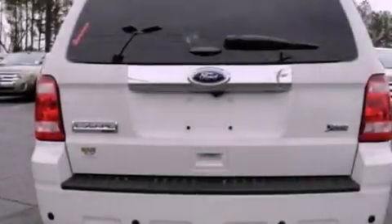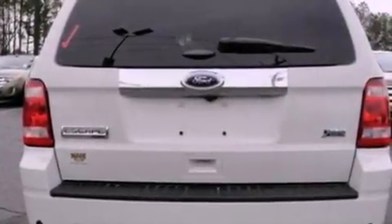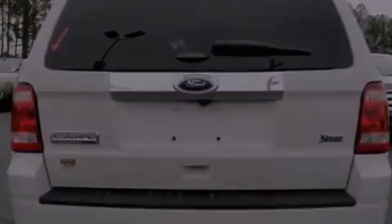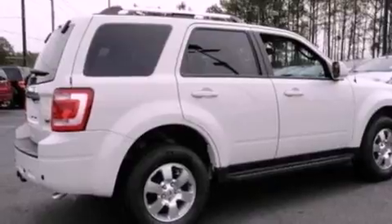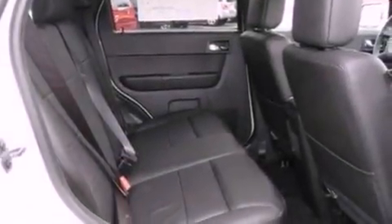Also included are roof rails, dusk-sensing headlights, an anti-lock braking system, and cruise control. With an EPA estimated rating of 28 miles per gallon on the highway, this automobile helps leave money in your pocket where you want it.